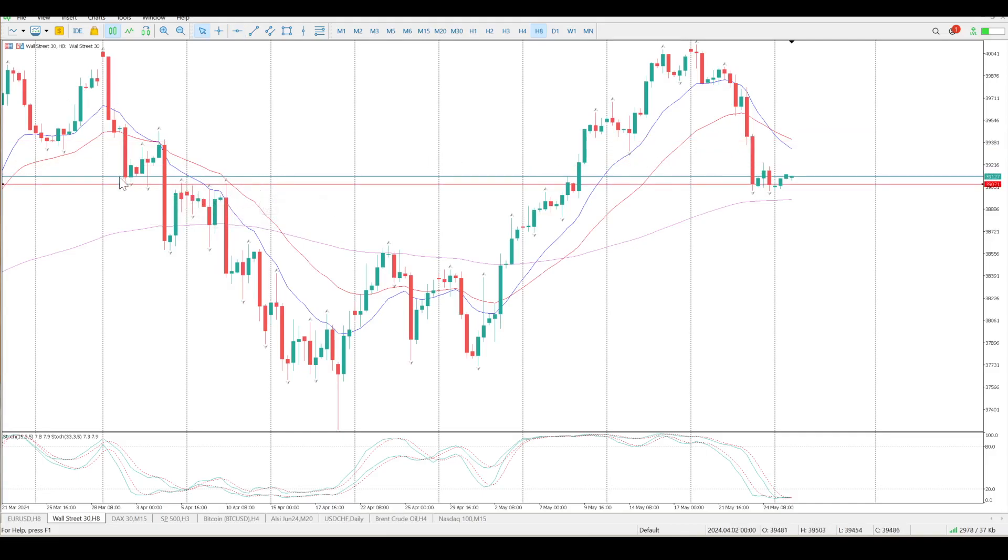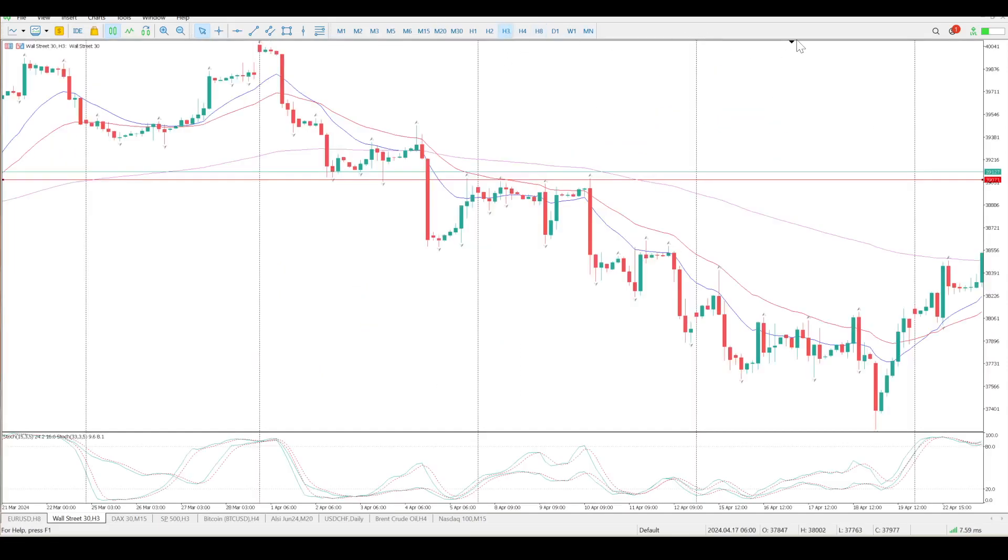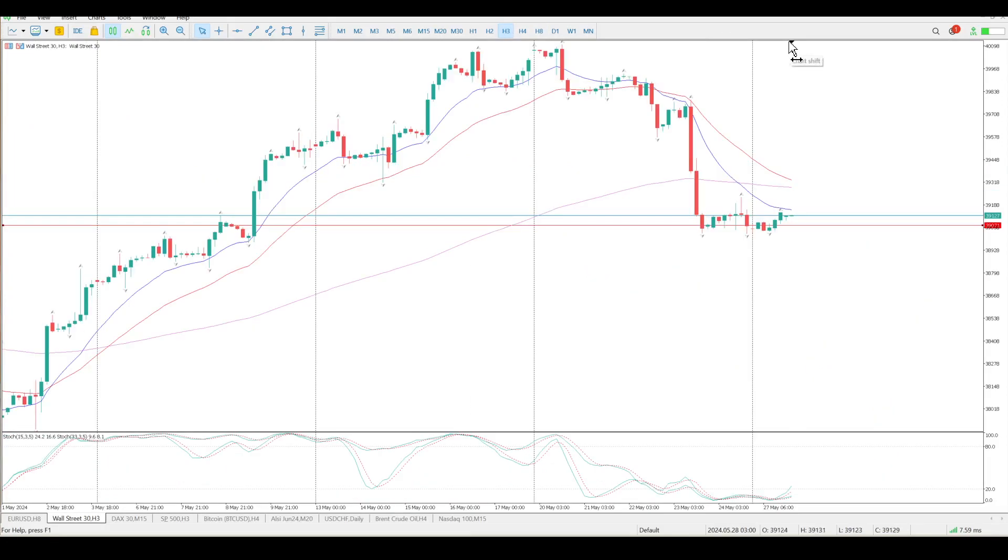But we do have some fairly solid support — you can see support turned resistance and this is now support at 39,070. My view here is I think we're just lagging a little bit.